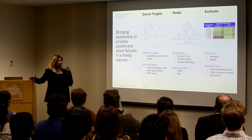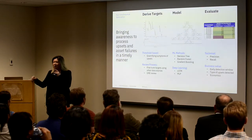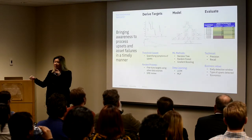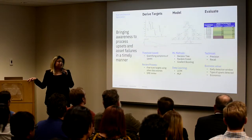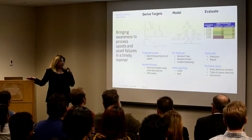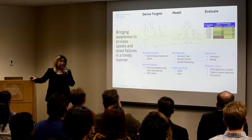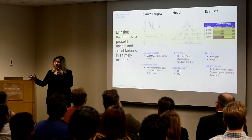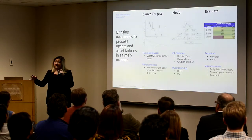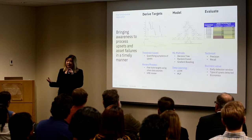One of the major parts of deriving this model is getting the targets right. Because we're not just looking at one tag's data or one time series trend to see when it crosses a threshold — we have to understand what they actually call an upset. We work very closely with our clients to figure out when they would call something suboptimal. At that point, we quantify the symptoms using different tag data, understanding the current conditions around it, and use that as our target set. Then comes the modeling part. We evaluated different types of models, from decision trees — something simple — to random forest, gradient boosting, and even deep learning: LSTM and MLP.